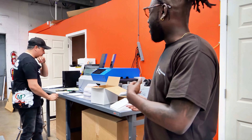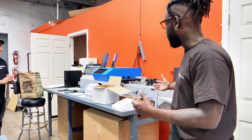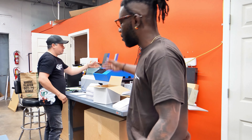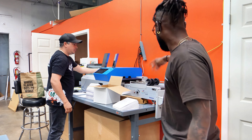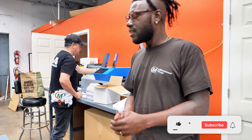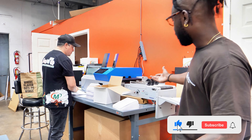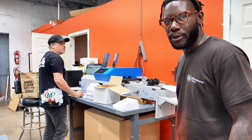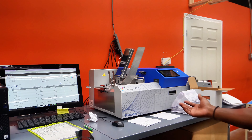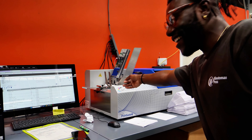Right now we have one of our production members working on some envelopes. This right here is the envelope machine — it's really simple, you just press print and the envelopes come out really quickly. We can get 500 to 1,000 envelopes done in less than 15 minutes, as you can see as he feeds them right here into the envelope printer.